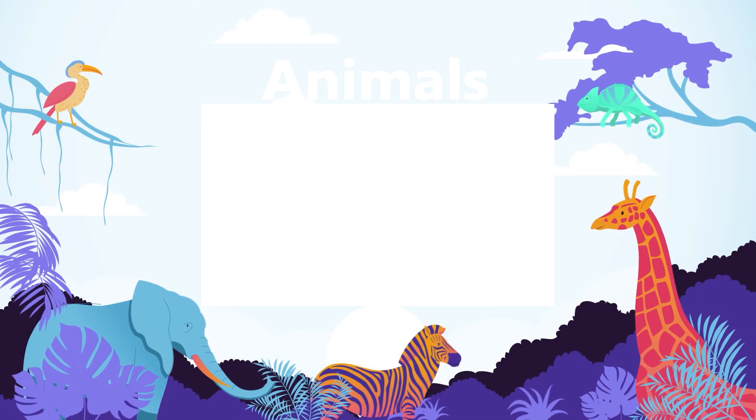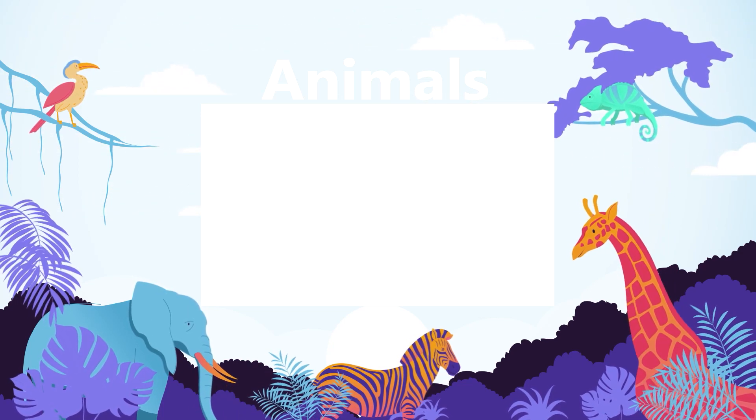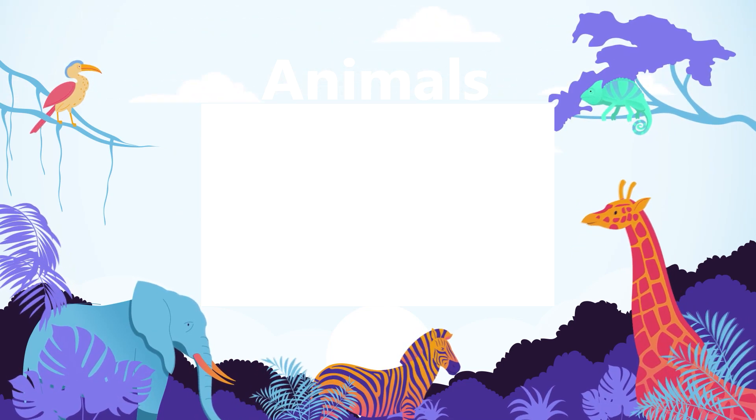Watch our animals playlist for more top 15 videos about animals. Sit back, relax, and binge-watch all of our best animal-related videos. See you next time.